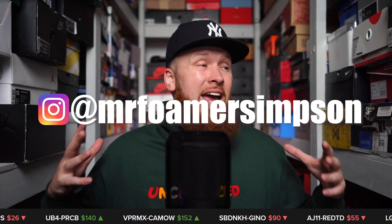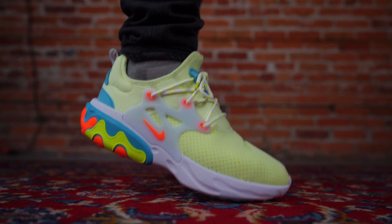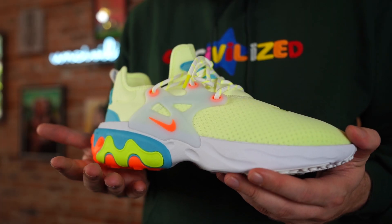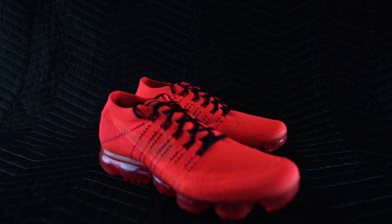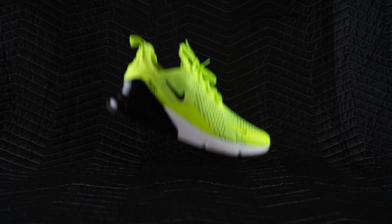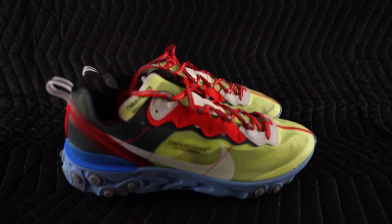I posted them on my Instagram story at MrFormerSimpson, by the way, and a lot of people asked how comfortable they are. Right out of the box, I think these are the most comfortable Nike sneakers I have ever put on. I'm not trying to gas it up or overhype them — that is just my opinion. I cannot think of another Nike sneaker as comfy as these. The VaporMax is comfy, not as good as these. The 270 is also comfy, not as good as these. I love the Element 87.